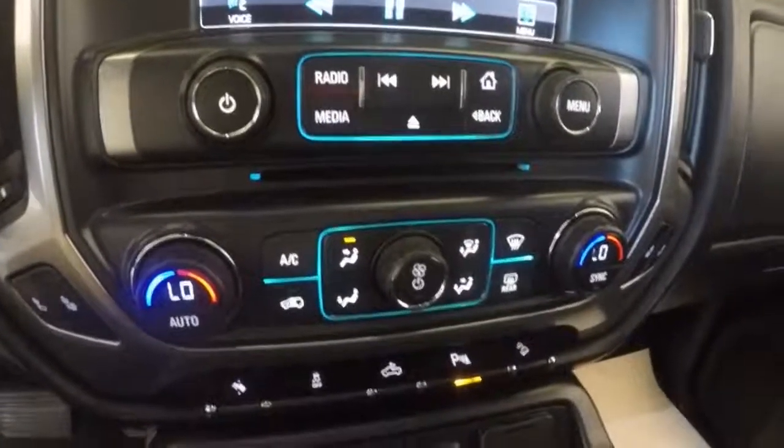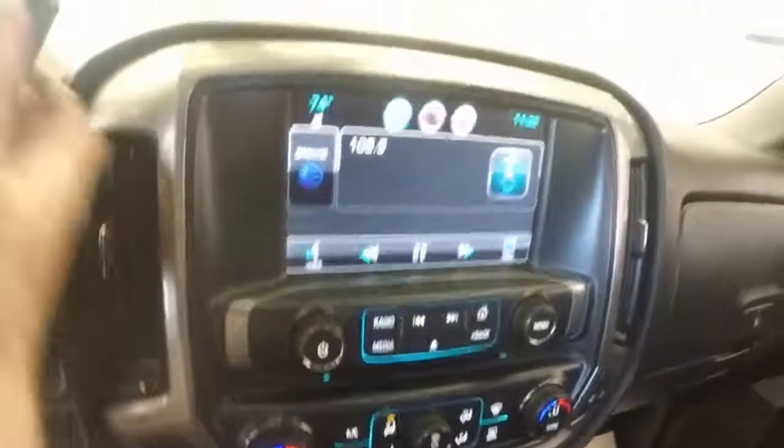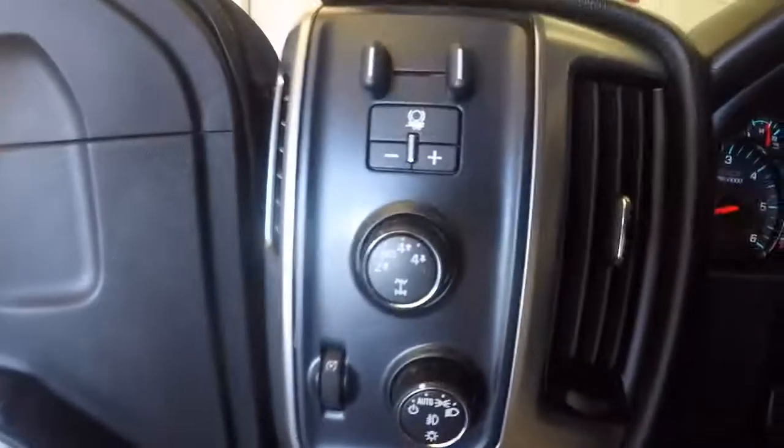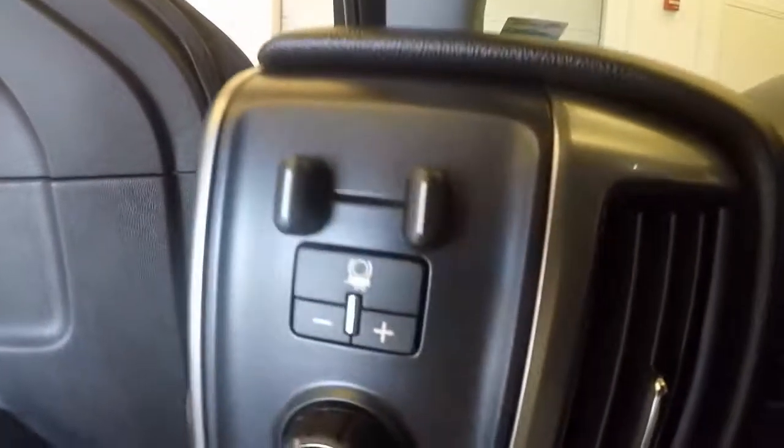Touch screen. Dual climate control. Reverse camera. Very nice. It has just over 14,000 miles. There is your 4x4 knob, as well as everything you'd need for towing.